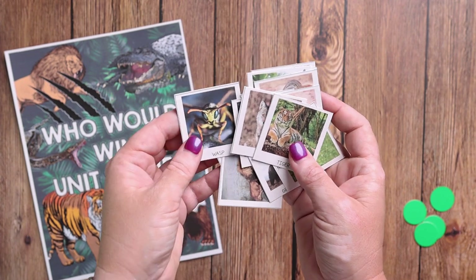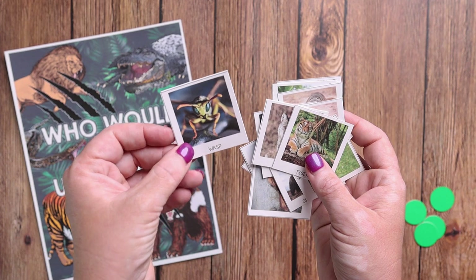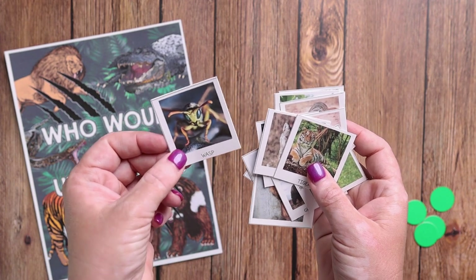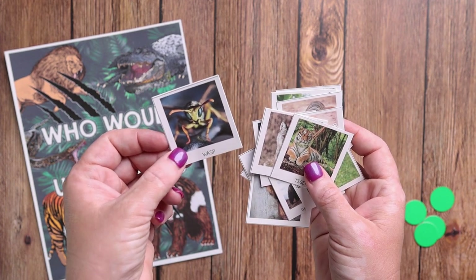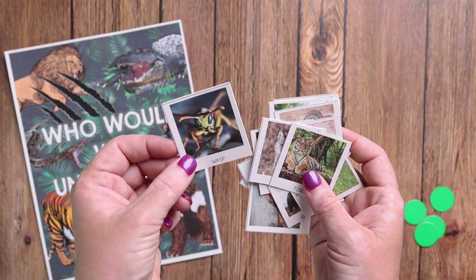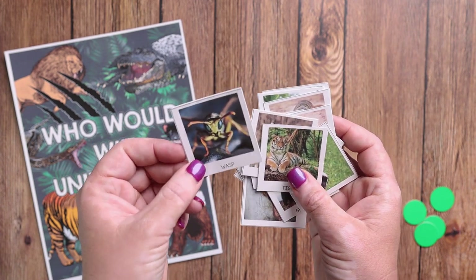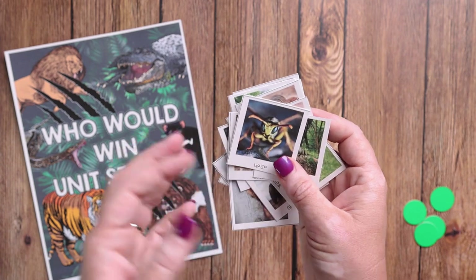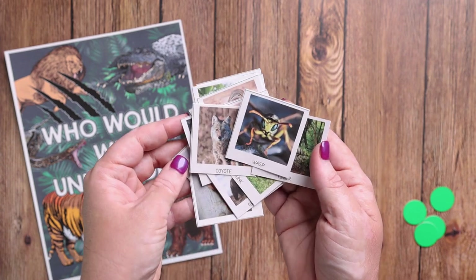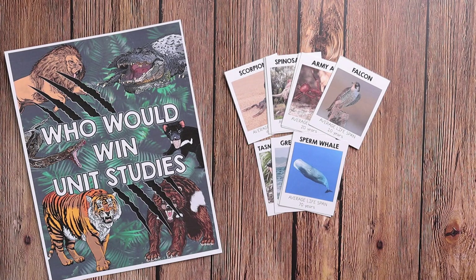Very similar for Guess in 10 — you pick a card and everybody else asks yes or no questions: can it fly? Yes. Is it small? Yes. Is it purple? No. If they can guess what it is in under 10 questions, they get a point. You predetermine an amount of points for the game beforehand.